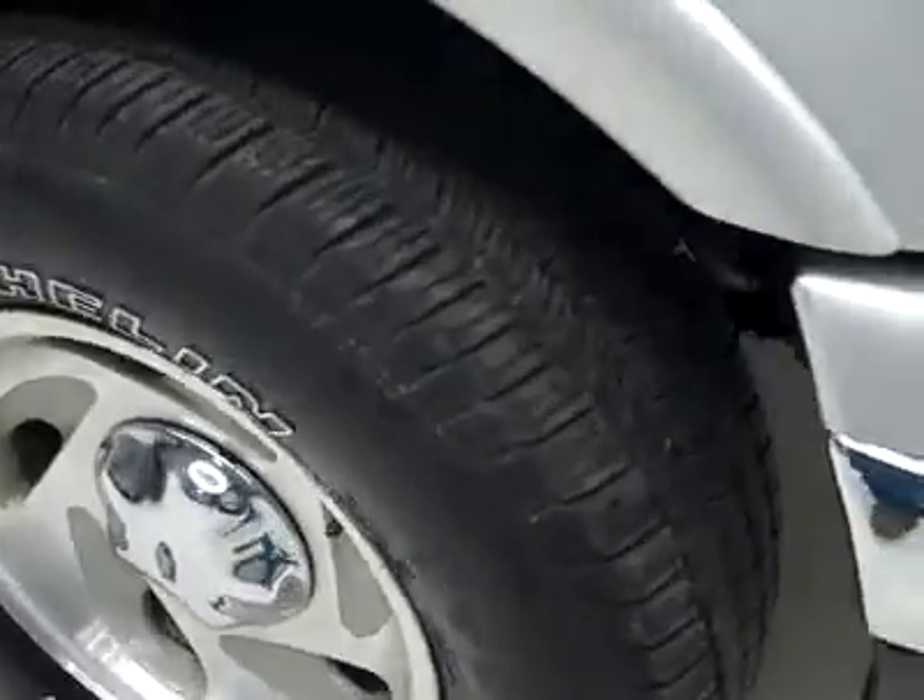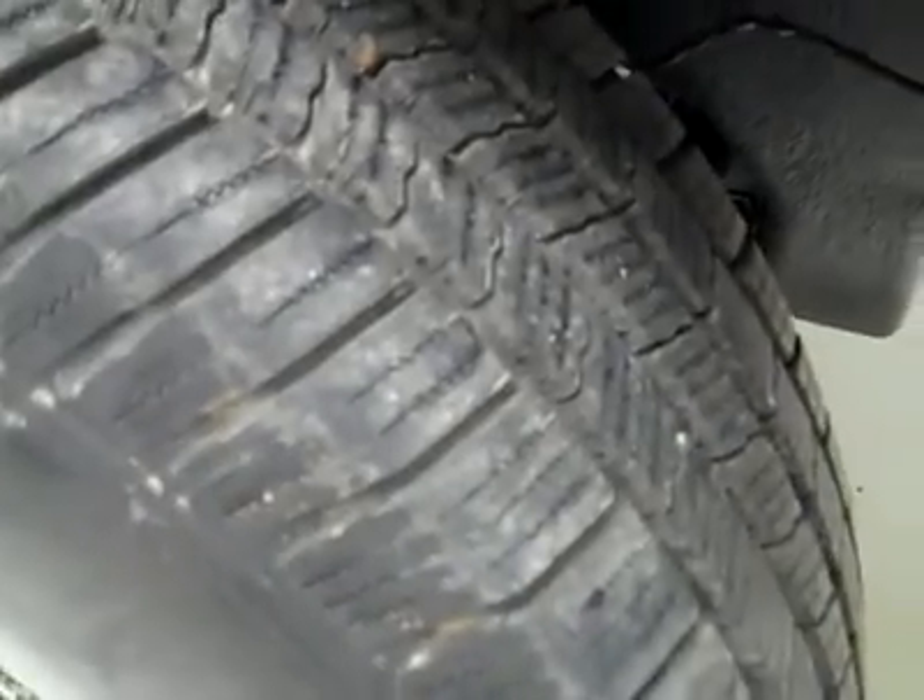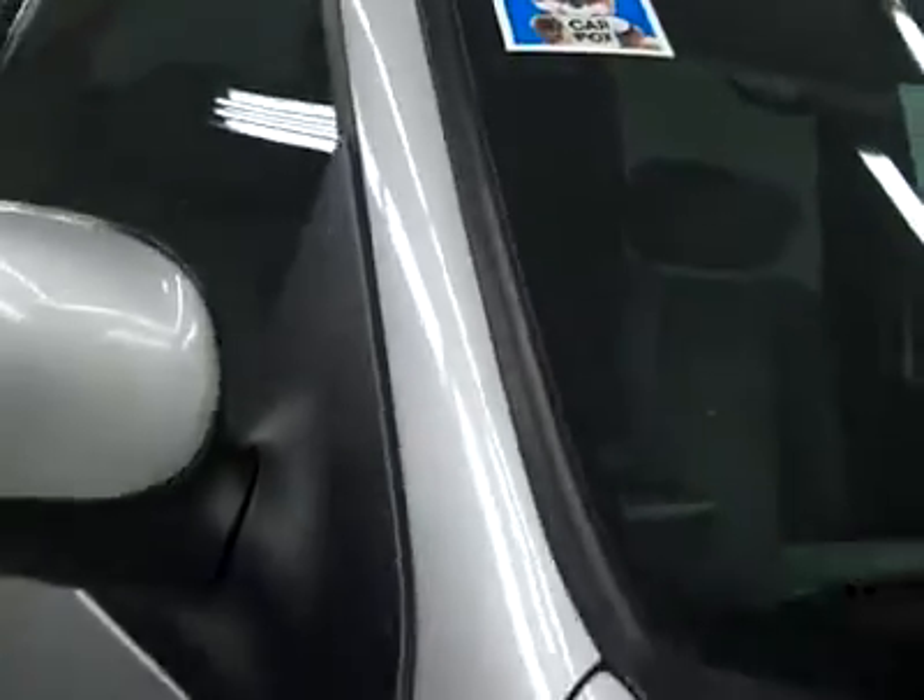These Michelin tires have quite a bit of tread left — I'm going to say around 80%, maybe even a bit more. And the vehicle has a clean Carfax.